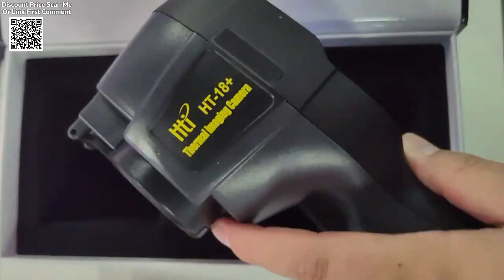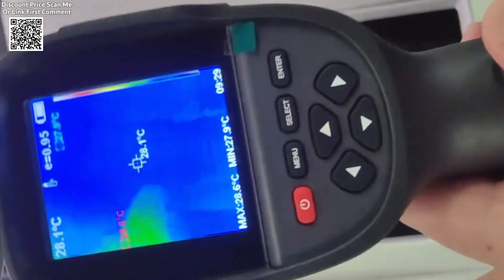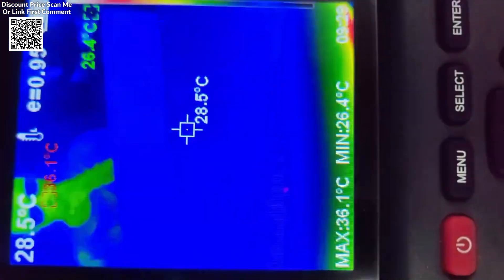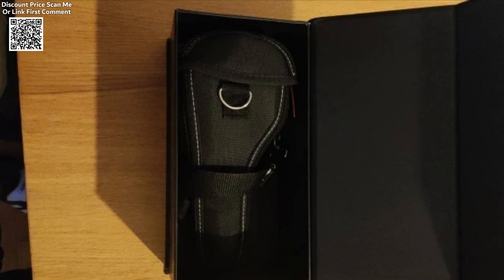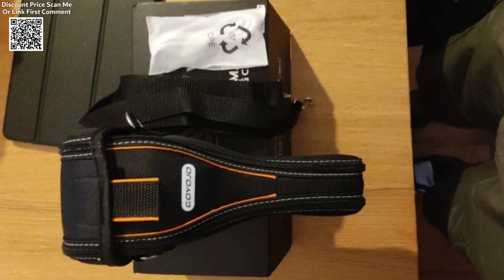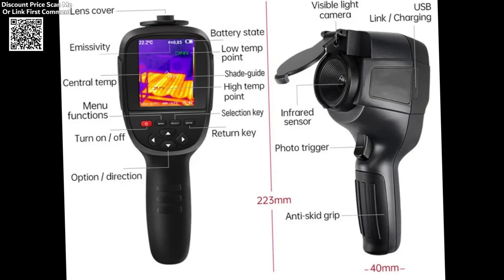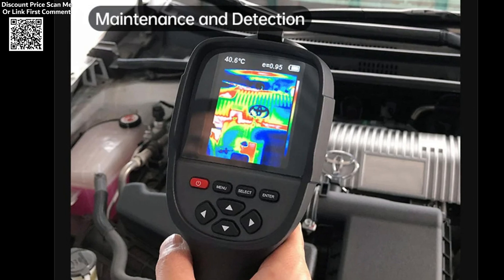The GW-56's core feature is its infrared thermal imaging capability. This allows the device to detect temperature differences across a surface and display a color-coded thermal image. The thermal imager is sensitive enough to pick up minute temperature fluctuations, making it ideal for tasks like identifying heat loss in walls, locating hotspots in electrical equipment, or diagnosing heating pipe issues. Marketed primarily as a floor and wall heating pipe tester, its applications go far beyond that — from identifying leaks in underfloor heating systems to spotting insulation gaps in walls and ceilings.